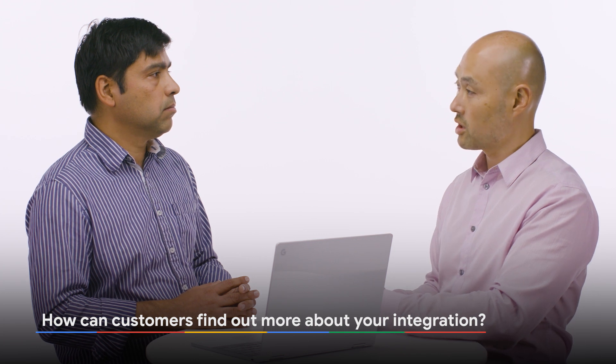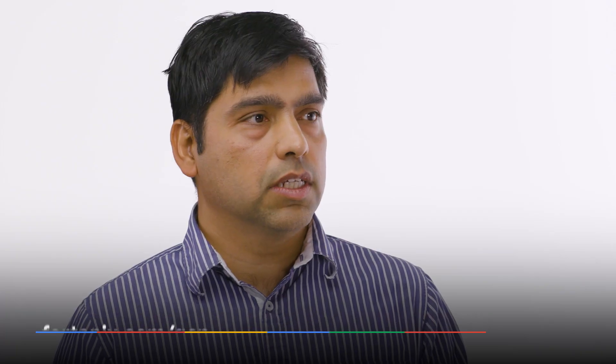That sounds great. So how would customers find out more about this? Customers can visit us at fortanix.com/gcp, and they can also send us an email at info@fortanix.com. We can show them a live demonstration, or they can sign up for a Fortanix account and a GCP account, and they can test drive the entire integration by themselves. Well, thanks, Anand. I'd like to thank Fortanix for visiting us today and demonstrating their integration with Cloud EKM. If you'd like more information on Cloud EKM, please visit us at cloud.google.com/ekm.